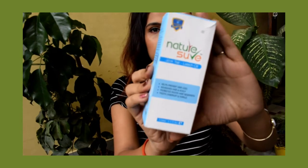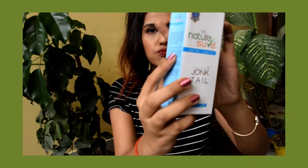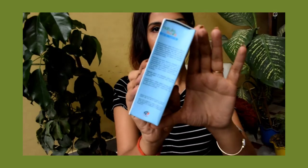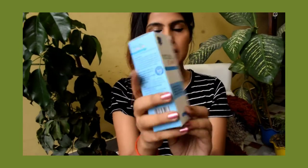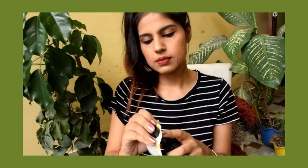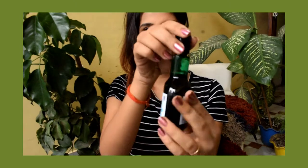I'll just show you guys — this is the packaging, how this looks like. This is basically the product and I'll just open it for you guys as well. That's how exactly this looks. This is how the bottle looks like.